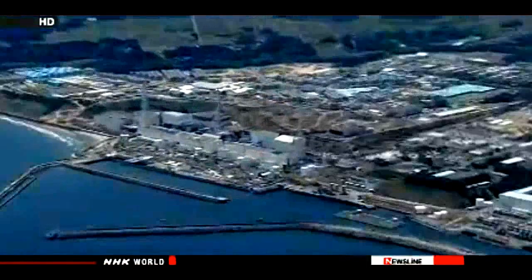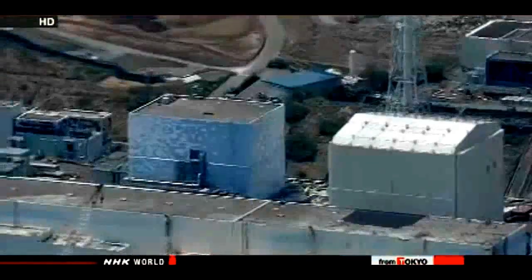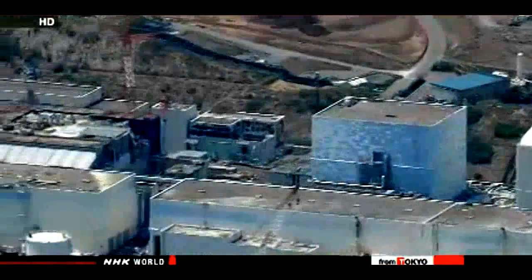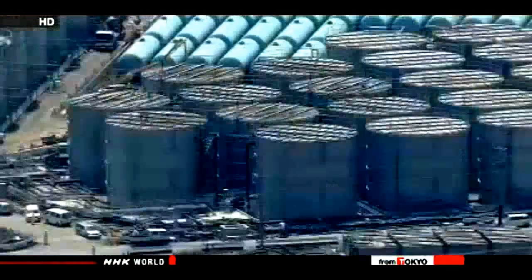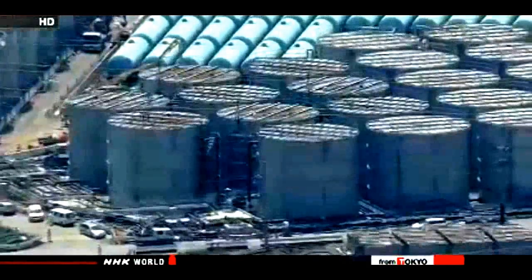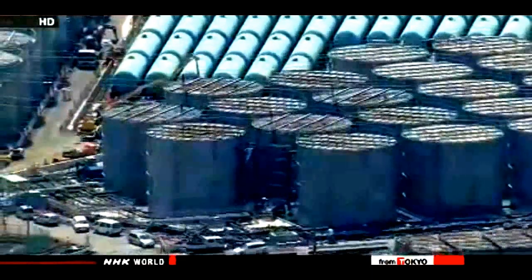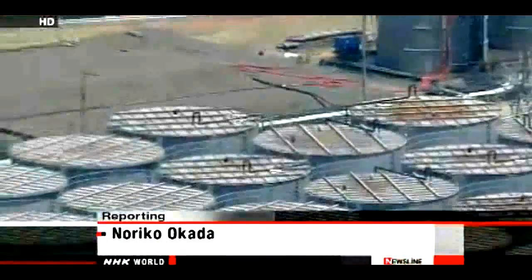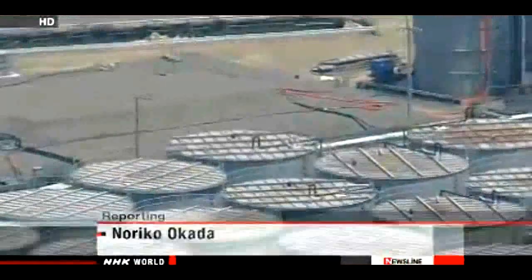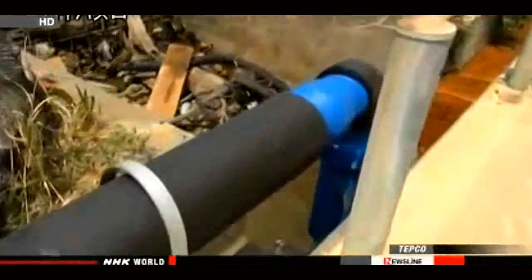The plant's operator has also been looking at other solutions. They are examining a plan to create an ice barrier around the damaged reactor buildings to prevent groundwater from flowing in. They have also started to clean up contaminated water already stored in nearly 1,000 tanks around the facility, though the water treatment system has been repeatedly suspended due to technical problems. Managers at the plant say they plan to release the groundwater once a week for the time being.